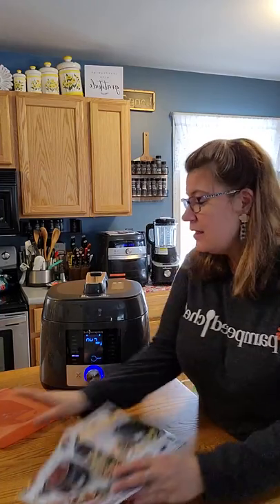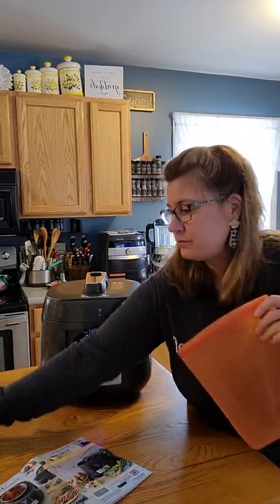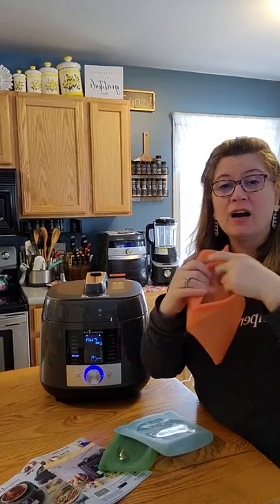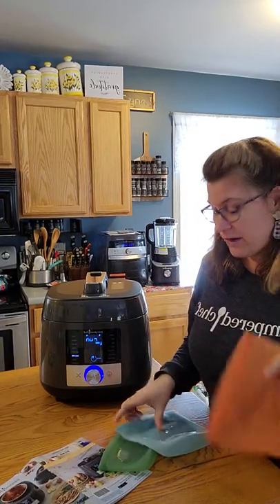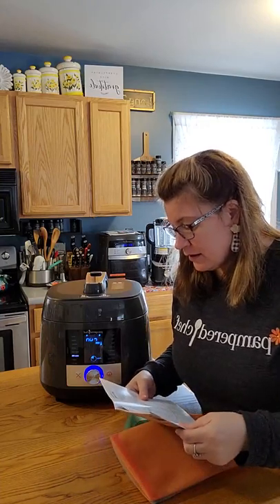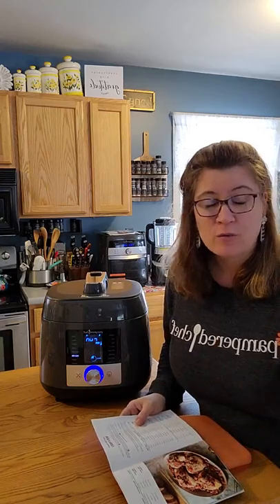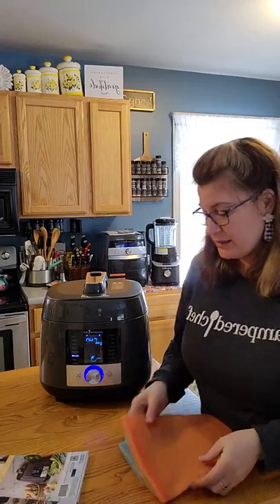Pampered Chef did come out with some bags you can use, and these bags are safe — nothing harmful is going to get into your food or any harmful chemicals from the bags. They're made specifically for sous vide cooking. You can also use them for your own produce in the fridge. They are washable and resealable — a great way to reuse rather than use throwaways. You can also use seal-tight bags from Hannaford or wherever you shop; you don't have to use these specific bags.